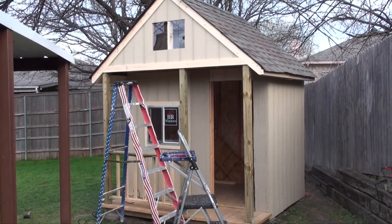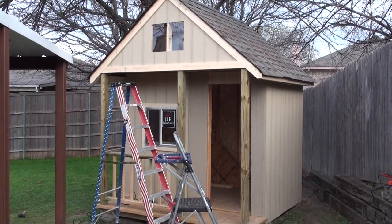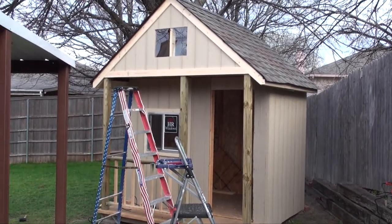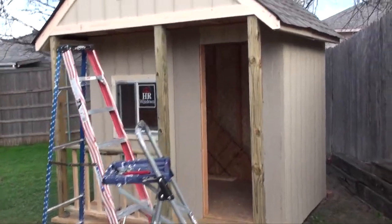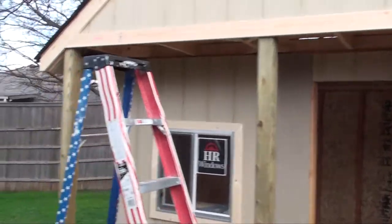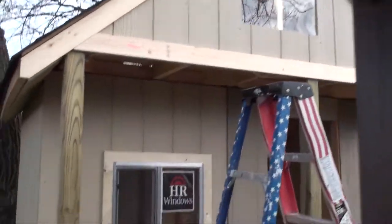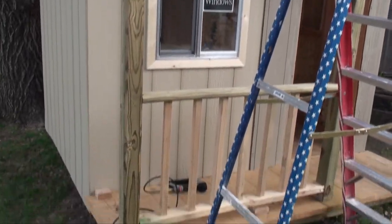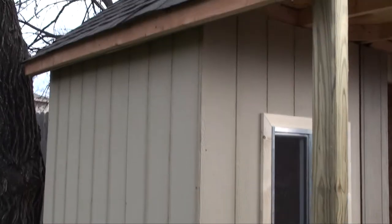So this is progress as of Saturday February. It's got windows, trim, all kinds of good stuff. Eaves are done, window is on front, railing is on, all the sides are done — even tacked on some boards for the eaves.